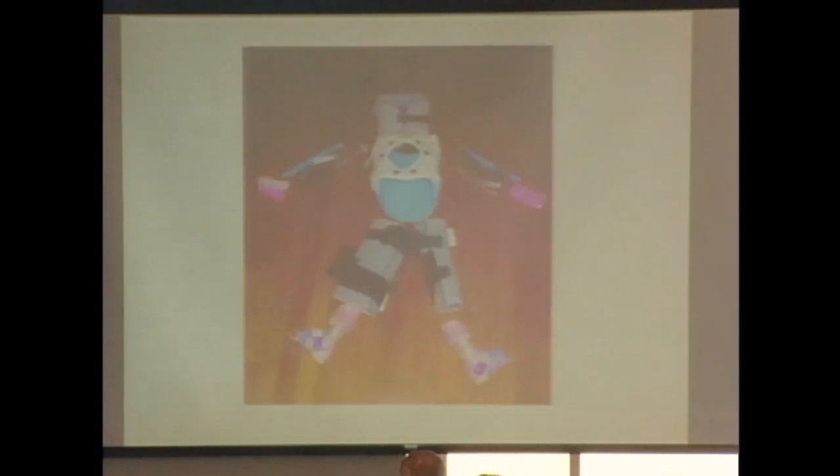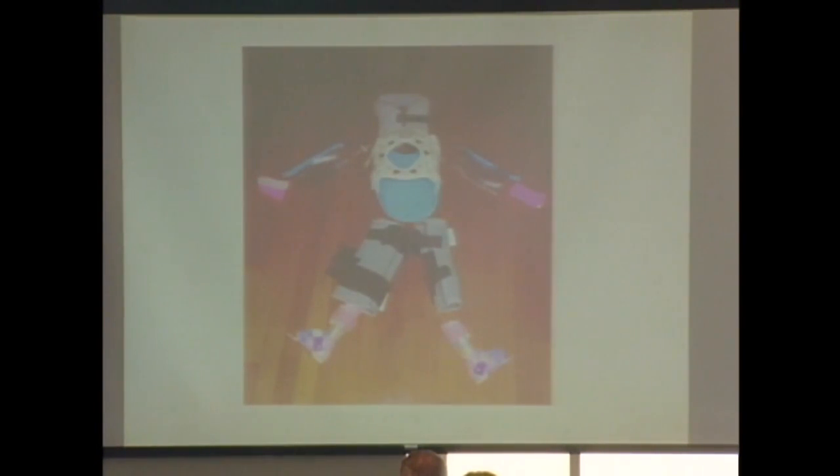Ultimately, the whole child can wind up covered in braces — families have entire closets full of equipment. But the reason we do it is that although we are surgeons, we'd rather not operate if we can help it.